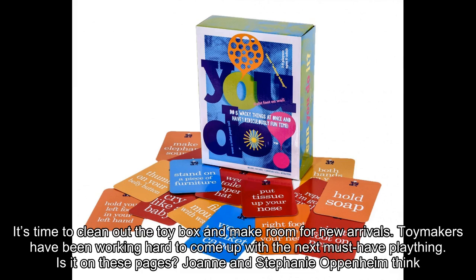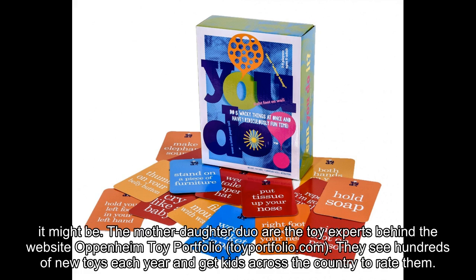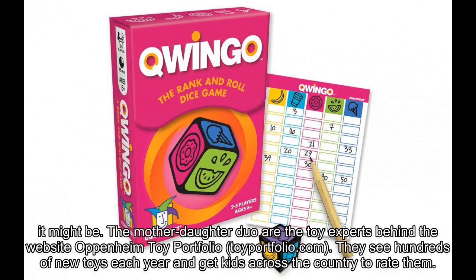It's time to clean out the toy box and make room for new arrivals. Toymakers have been working hard to come up with the next must-have plaything. Joanne and Stephanie Oppenheim think it might be on these pages. The mother-daughter duo are the toy experts behind the website Oppenheim Toy Portfolio, toyportfolio.com.